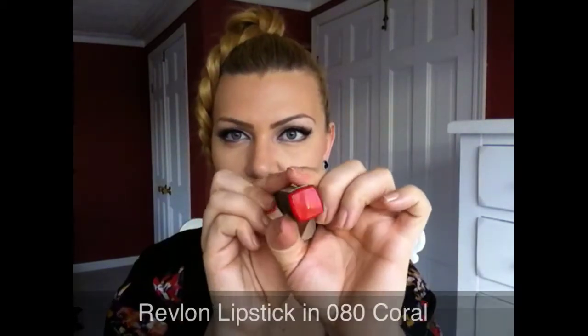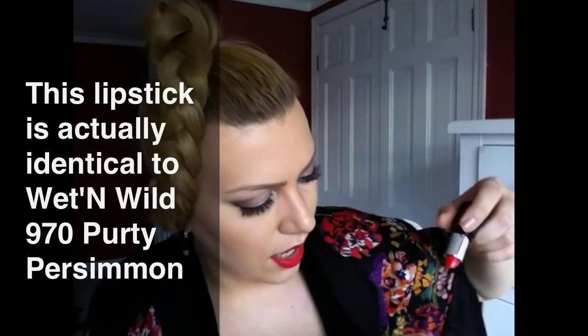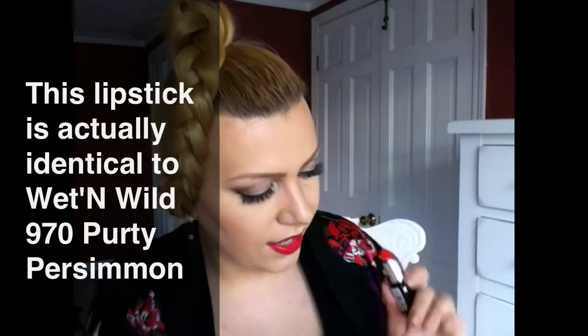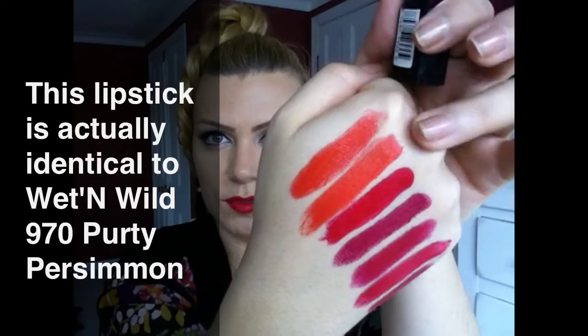Moving on to the Revlon 080 in Coral. This is more like a tomato red, very similar to the last one — just a tiny little bit more red. I actually think that these are almost dupes for each other; they're extremely similar.